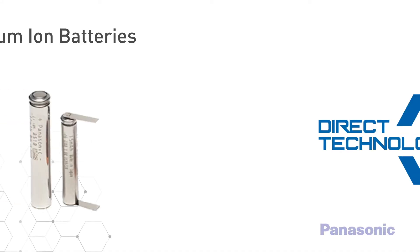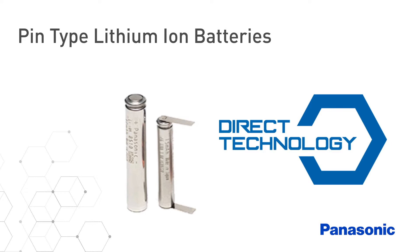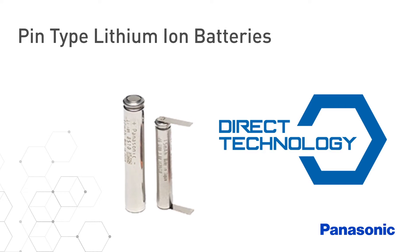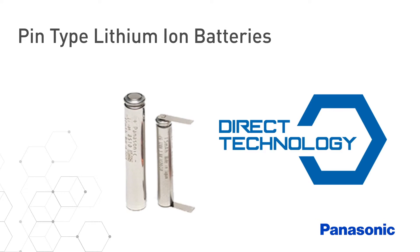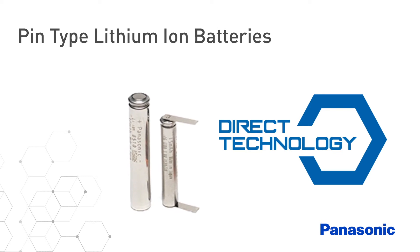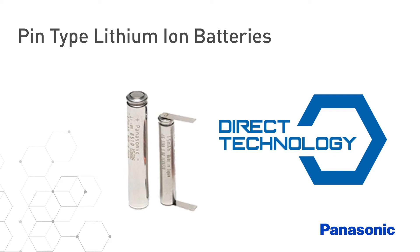Panasonic's direct technology products are only available direct. Designated Panasonic direct technologies are new product technologies that are so highly advanced that they must be designed into an application, tested, and purchased directly with Panasonic. These products may be available as engineering samples from Panasonic or through limited distributor partners once application details are provided by the customer.